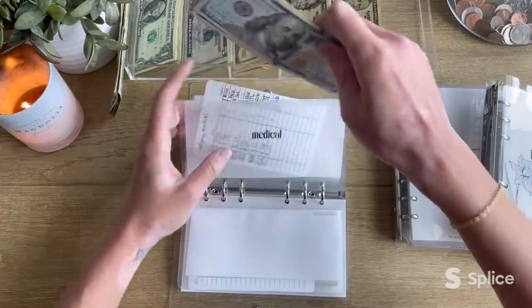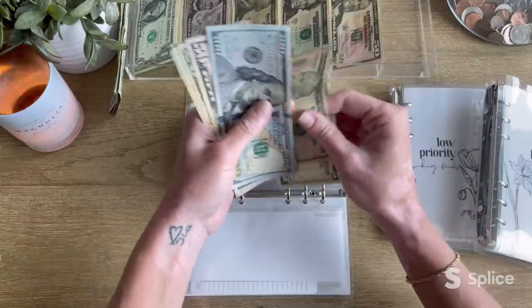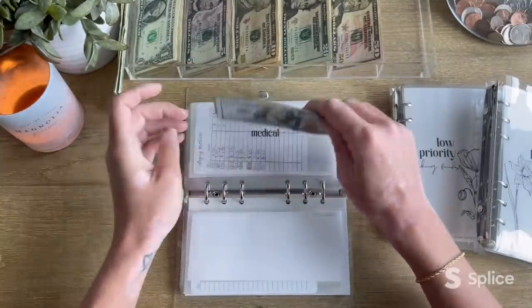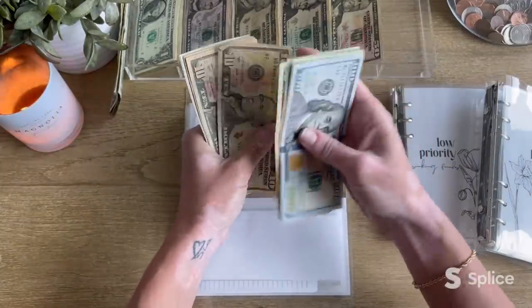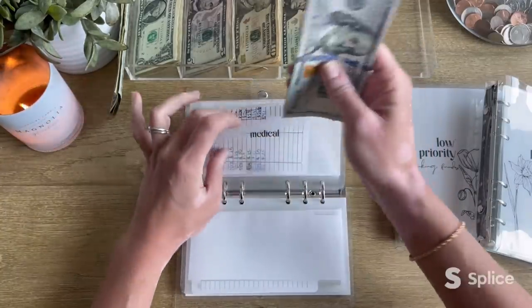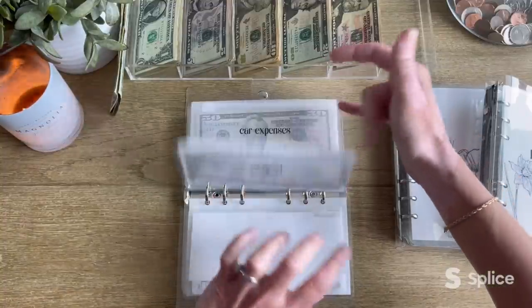Next up, medical is getting $15 — a ten and a five. Medical now has $256 total. This one is comforting that we've got some buildup in there.